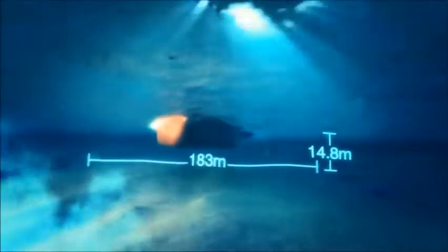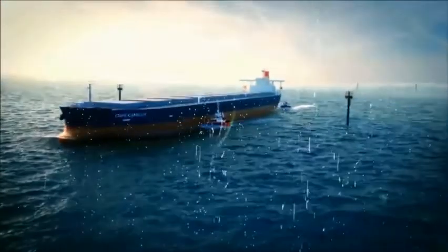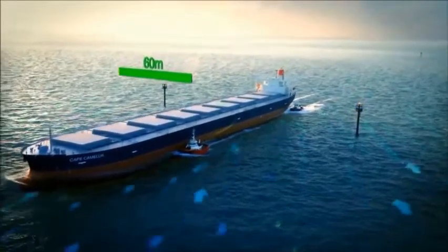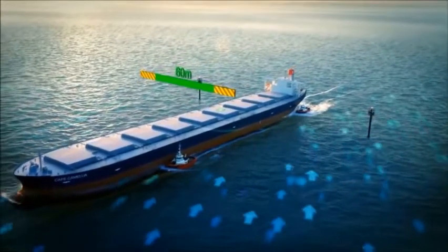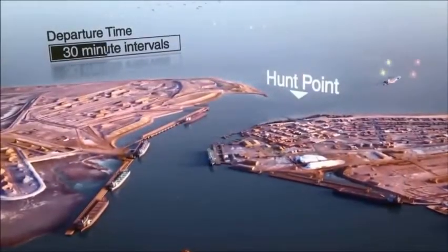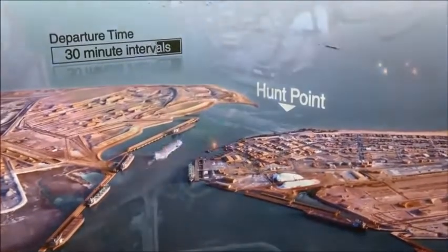The channel is an average of 14.8 metres deep and 183 metres wide at its narrowest point. A typical Cape class ship — the biggest to use the channel — is 60 metres wide, but will pass along the channel at an angle to compensate for the high tide current pushing against it, leaving just 45 metres clearance on either side. During a sailing window, a vessel leaves the port every 30 minutes — a tight, safe and manageable schedule.